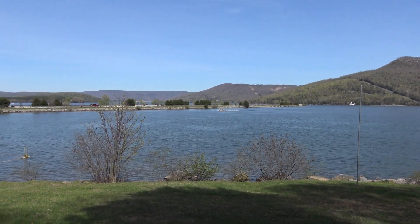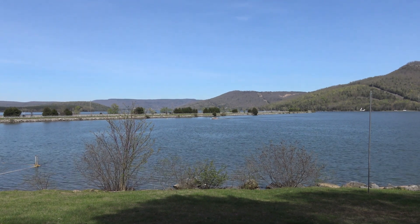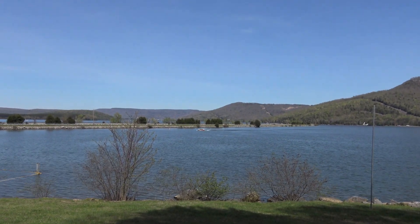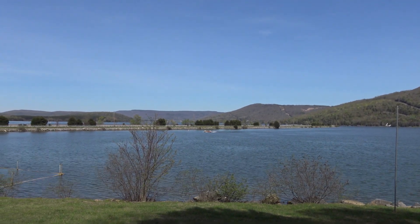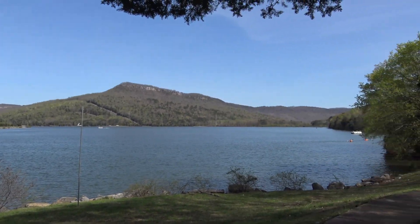Well hello again everybody. Today we're checking out an interesting little cave. This is going to be a visit to the cave where Johnny Cash had his come to Jesus meeting. It's called the Nickajack Cave. It's over that way a little bit.